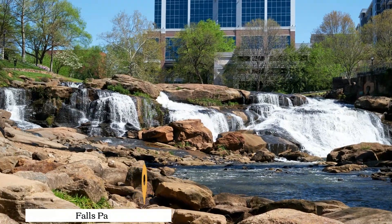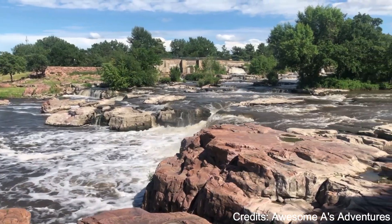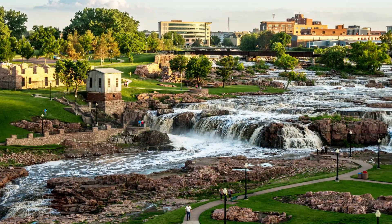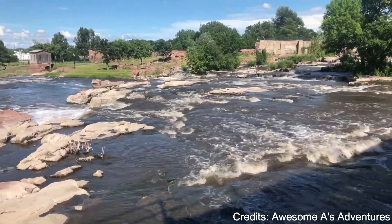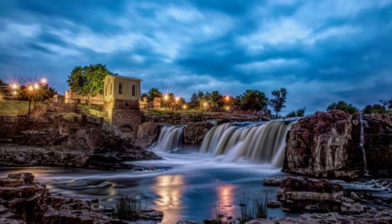At number four, we have Falls Park. Located in the heart of Sioux Falls, this urban park is centered around the city's namesake waterfalls on the Big Sioux River. The park covers 123 acres and features a viewing tower, an old mill, a cafe, and a visitor center. The falls themselves are a beautiful sight, especially in the spring when the water flow is at its highest.